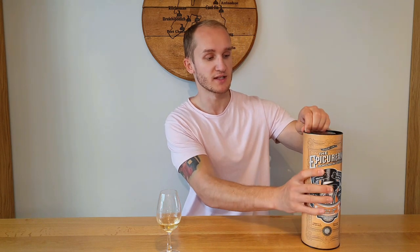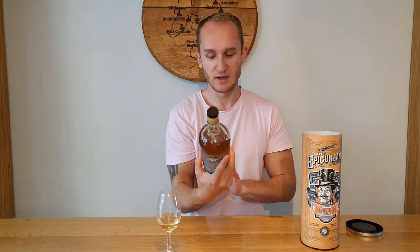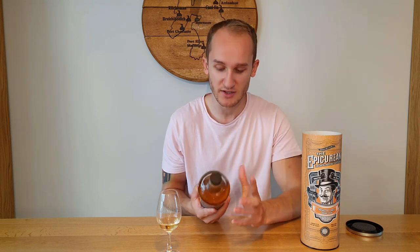The Epicurean is Cognac finished, no age statement, no chill filtration, no added colouring, and bottled at a healthy 48% ABV. It's a blend of Lowland distilleries, though it doesn't disclose which ones are used. As you can see it's got a nice golden, hazy colour — but with no added colouring.